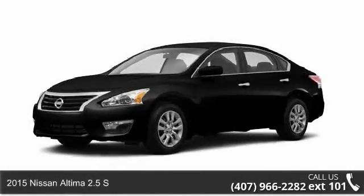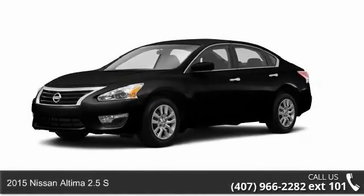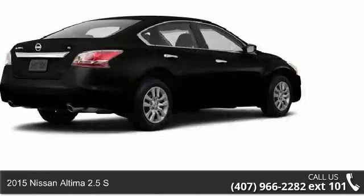Imagine yourself in this 2015 Nissan Altima. This may be the set of wheels you've been looking for.